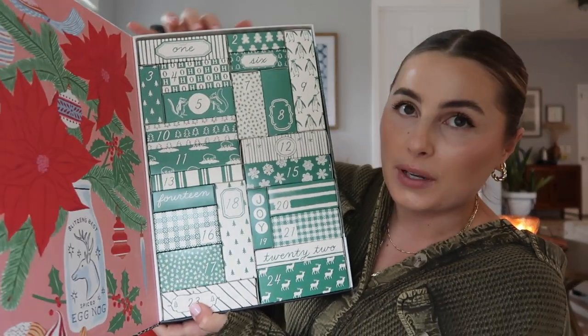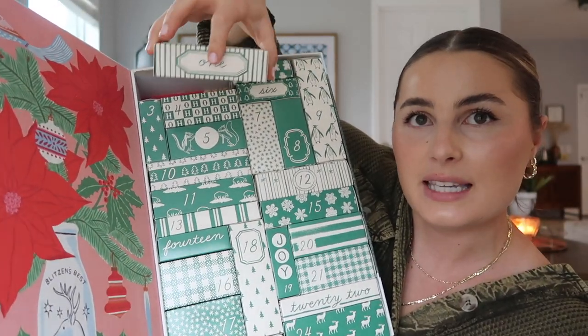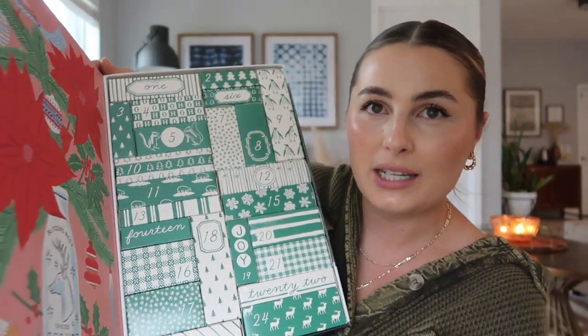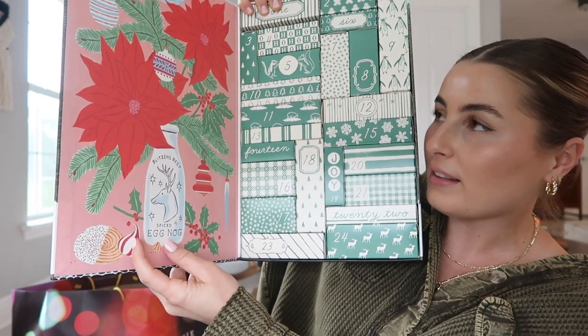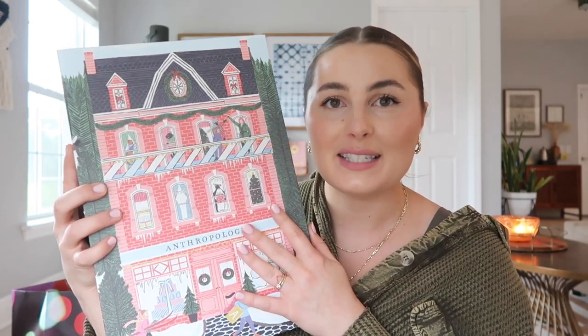Every day you open up one of the little compartments for the corresponding day and inside you have some special skincare or little beauty treats. This little jar says 'Blitzen's Best Spiced Eggnog' — that's the cutest thing I've ever seen in my entire life. And they're not skimping out; it's very nice skincare. There's Sunday Riley, Youth to the People, Living Proof, Caudalie, Peter Thomas Roth, Mario Badescu, Lanolips, Butter London — so many beautiful products. I just feel like advent calendars are the sweetest, most fun festive tradition. It's so fun to have a little surprise waiting for you every morning of December.